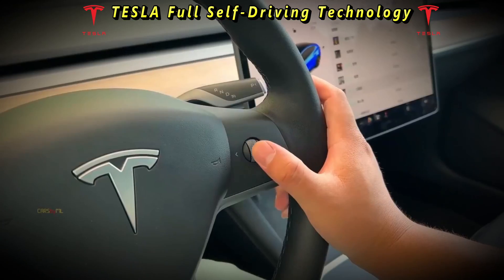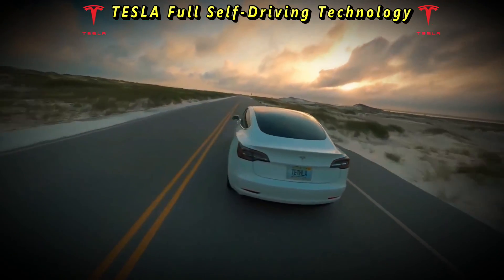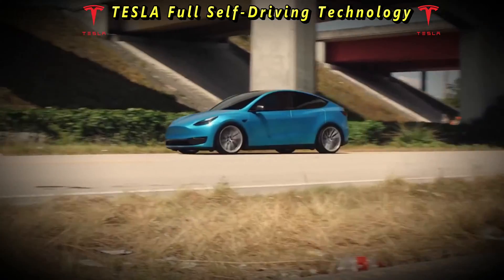However, like any emerging technology, Tesla's full self-driving is not without its complexities, limitations, and controversies. At its core, Tesla's full self-driving aims to push the boundaries of autonomous driving.